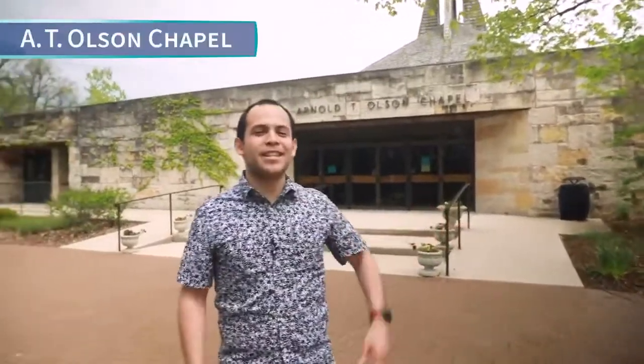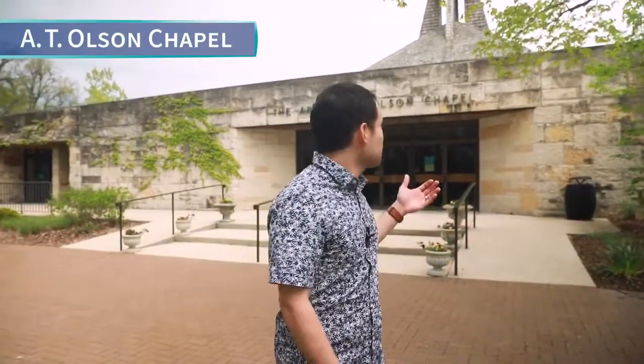Right behind me we have our ATO Chapel. This chapel is not only historical but it's one of the most beautiful places on campus. We've had thousands of brothers and sisters in Christ throughout decades of worshiping right here in this place.